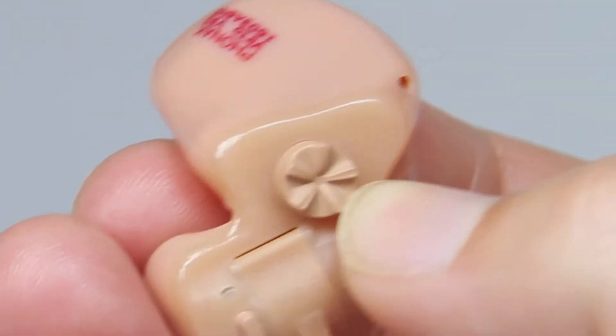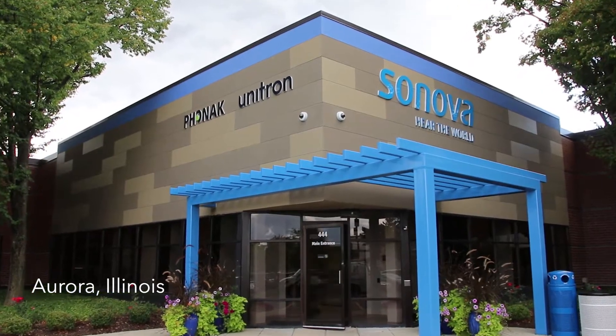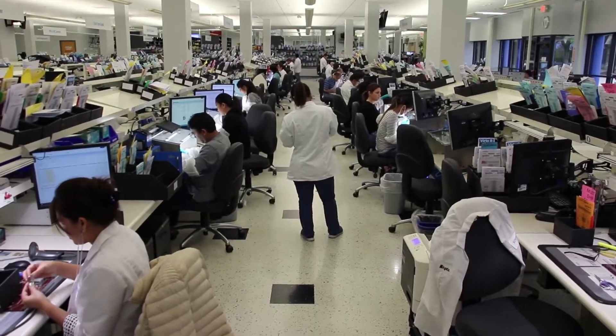It's great to help people hear better. Sonova is the largest hearing healthcare provider in the world. From this facility, they serve the Phonak and Unitron brands. There are over 500 employees, and it's a lean manufacturing facility.